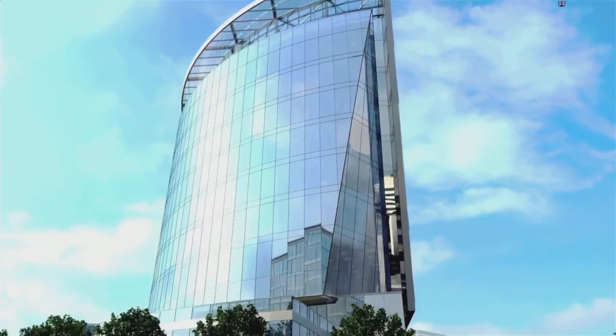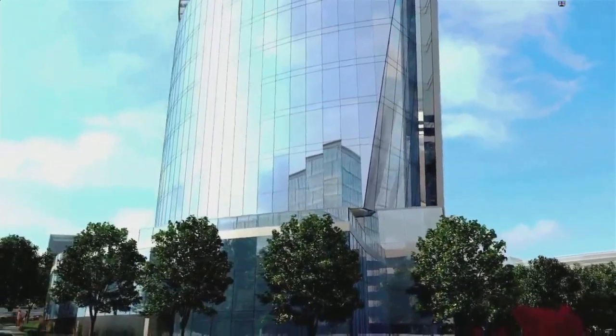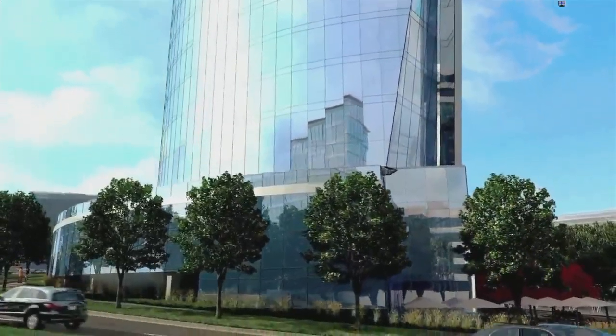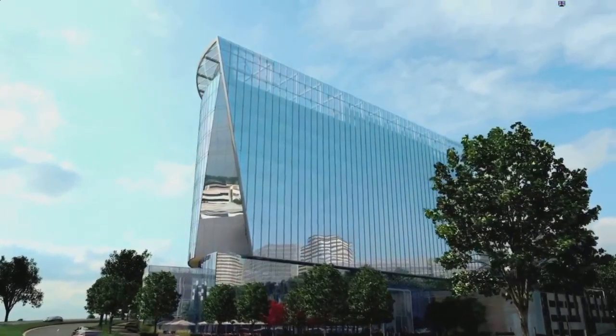Designed to meet LEED Gold, this trophy office tower features a signature high-efficiency glass curtain wall and a dedicated outdoor air system to improve indoor air quality and reduce operating costs.